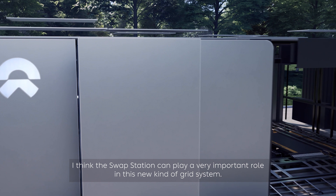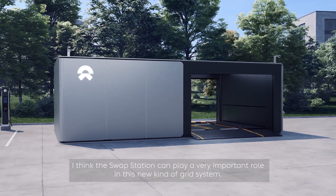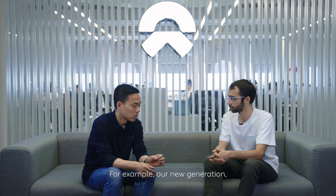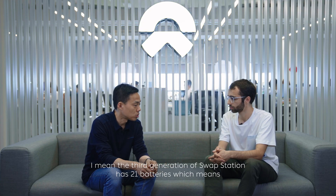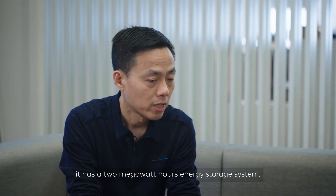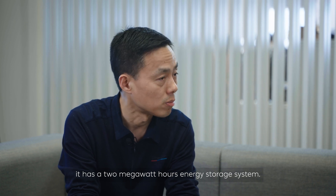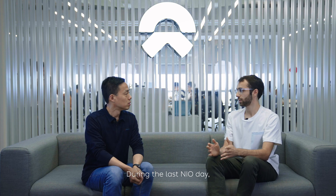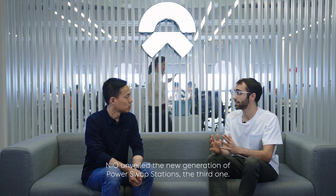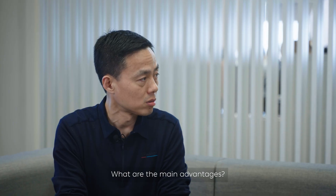I think the swap station can play a very important role in this new kind of grid system. Our new third generation swap station has 21 batteries, which means it is a 2 MWh energy storage system. During the last NIO Day, NIO unveiled the new third generation of power swap stations. What are the main advantages?